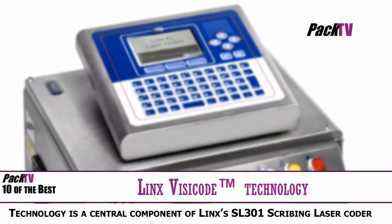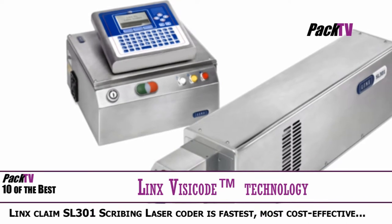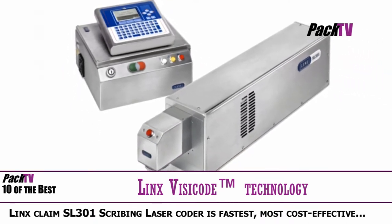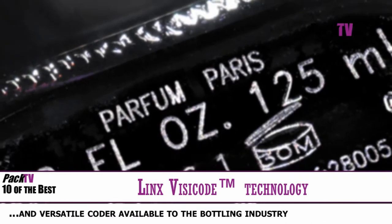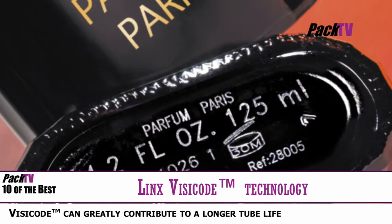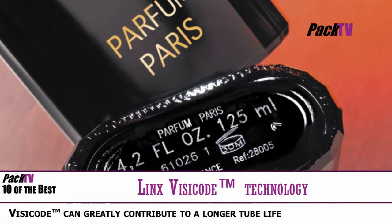Lynx Printing Technologies says that its Visicode technology, developed to deliver a much clearer code on cold glass, will keep bottlers' running costs low without compromising on line speed. This technology is a central component of Lynx's SL301 scribing laser coder, which the company believes is the fastest, most cost-effective and versatile coder available to the bottling industry. To achieve effective contrast, the pulse frequency has been balanced against the marking speed to produce the correct amount of micro cracking on the glass.